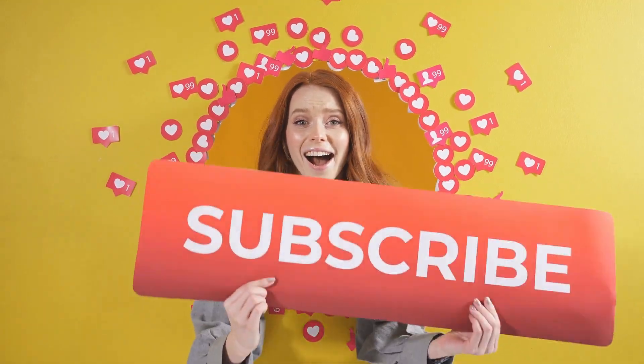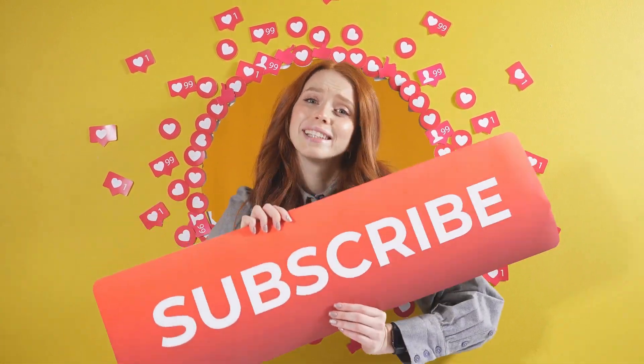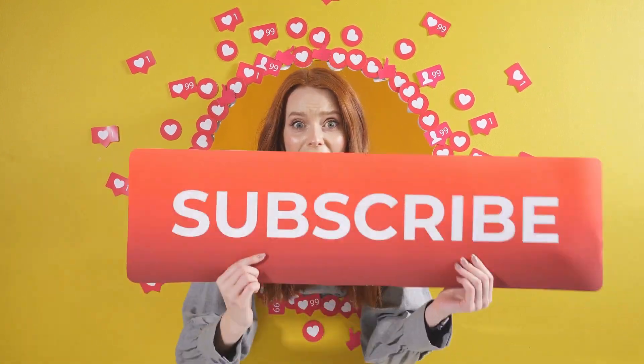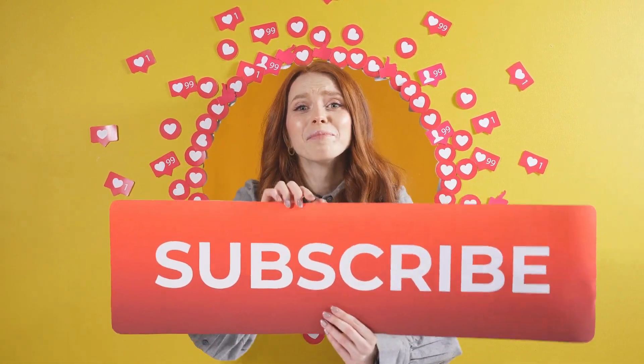If you found this video helpful, please like, share, and discuss your thoughts in the comments below. And if you have any questions, drop them in the comments and we will be sure to answer them in upcoming videos. Remember, knowledge is power. Stay informed and stay safe.